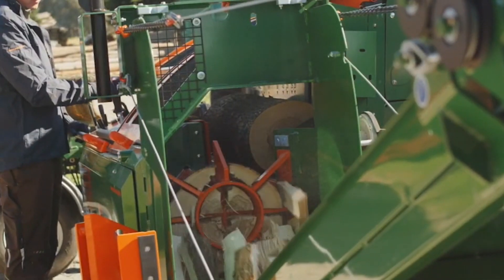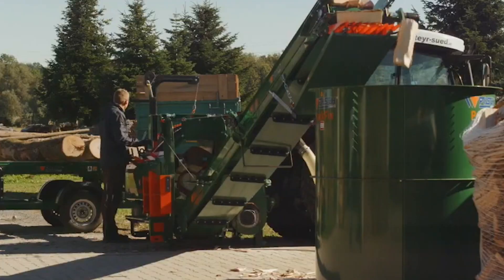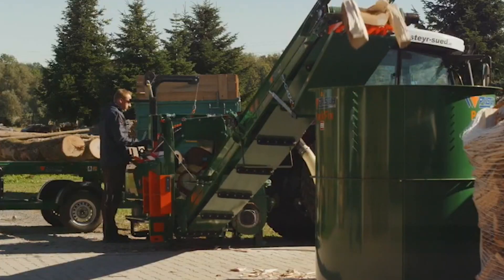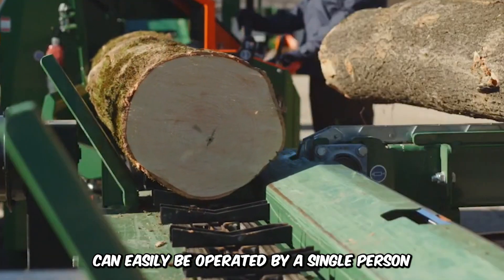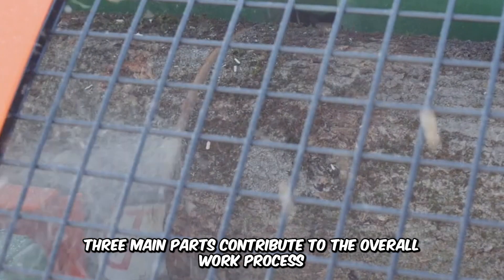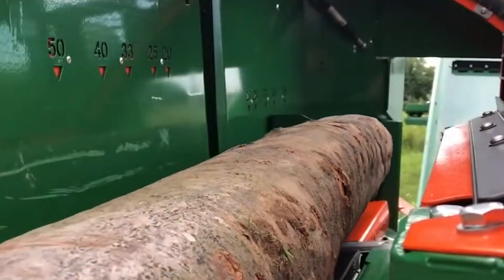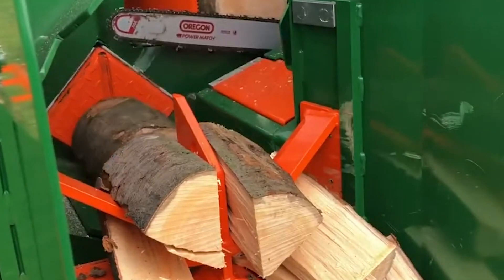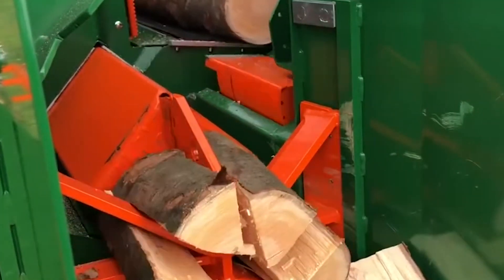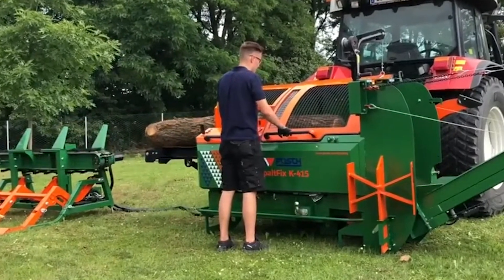Check out the ultimate firewood processor, the Spaltfix K415 by Posh Liebnitz. The machine is built to conveniently split wood trunks into smaller bits and can easily be operated by a single person. The wood is first lifted automatically and then placed on a table that feeds to a rotating saw blade. The blade dices the wood into 15-centimeter trunks, and these then pass through a set of knives that further split them into four to six pieces. Light sensors ensure maximum safety while splitting the wood for storage.